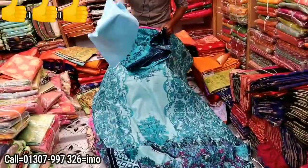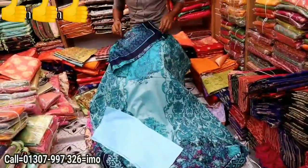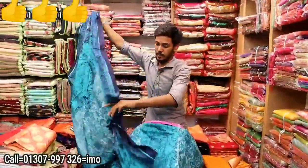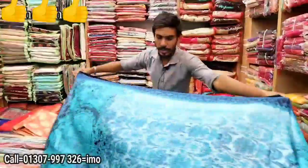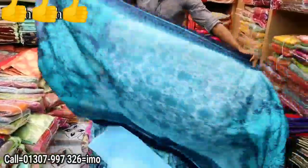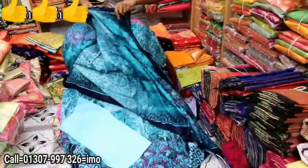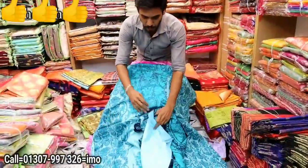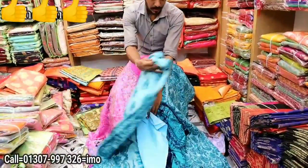This is the sleeve and this is the collar. This is the full type of print. It is gorgeous. This is the mane, and this is the firoza color.